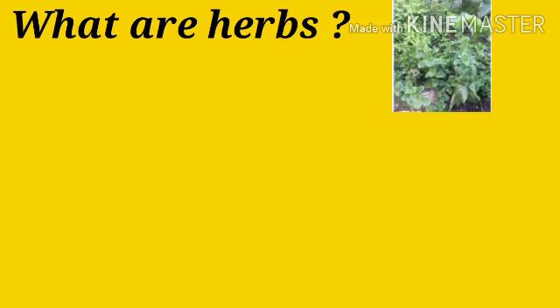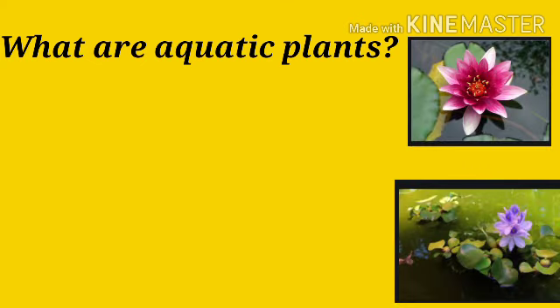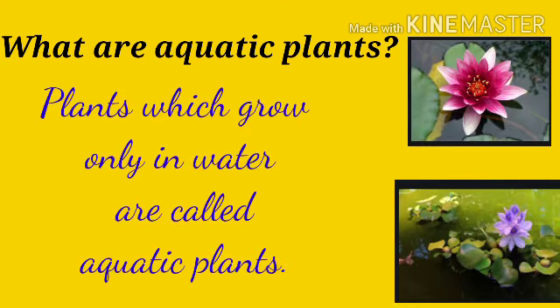What are herbs? Herbs are plants with soft and thin green stems. They are seasonal plants and usually live for a duration of few months to one year. What are aquatic plants? Plants which grow only in water are called aquatic plants.